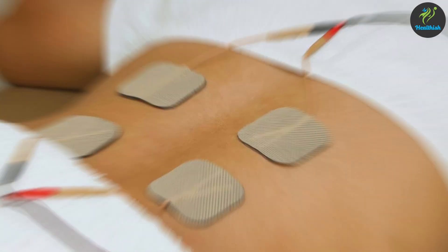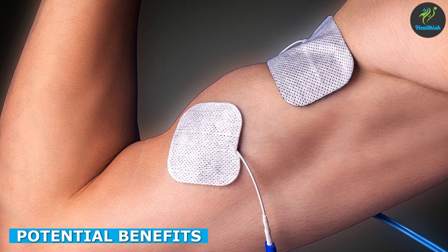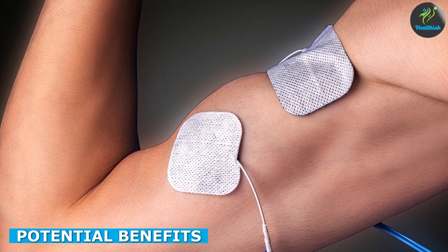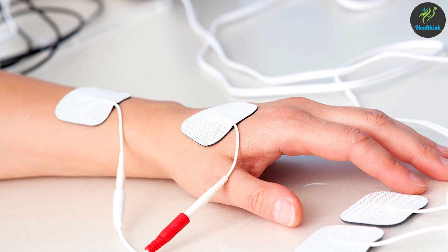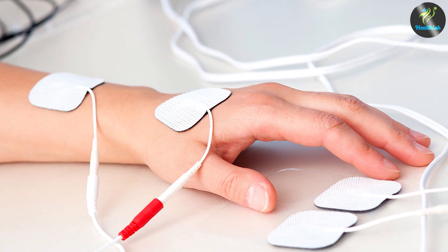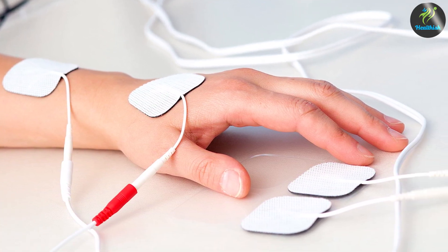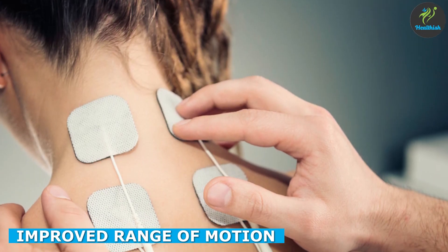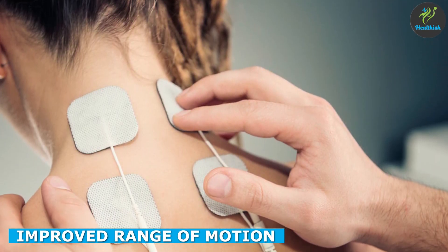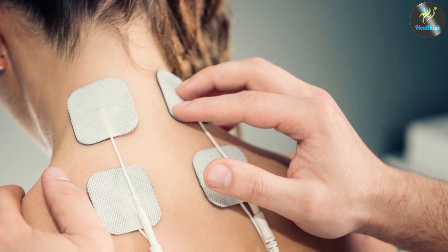One of the main benefits of IFC therapy is its ability to provide effective pain relief. By blocking pain signals from the nerves and increasing blood flow to the affected area, it can help to reduce pain and discomfort. IFC therapy can also help to improve range of motion by reducing muscle spasms and increasing blood flow to the muscles.